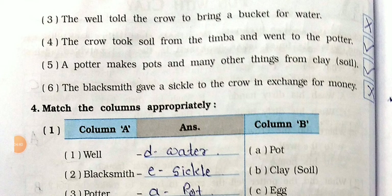Number 3: The well told the crow to bring a bucket for water - cross. Number 4: The crow took soil from the timba and went to the potter - tick. Number 5: A potter makes pots and many other things from clay - tick. Number 6: The blacksmith gave a chisel to the crow in exchange for money - cross. The blacksmith did not want money.